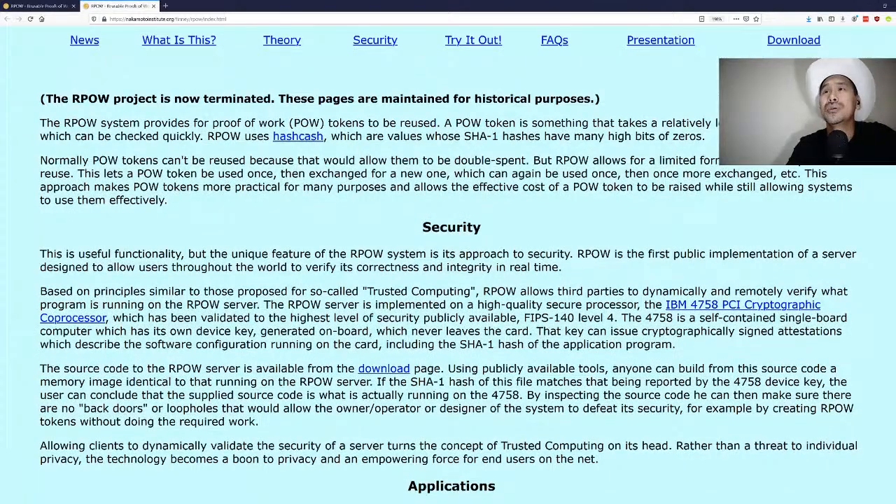From the RPOW website: the RPOW system provides for proof-of-work tokens to be reused. The POW token takes a relatively long time to compute but can be checked quickly. RPOW uses hashcash — values whose SHA-1 hashes have many high bits of zero, based on Adam Back's hashcash protocol. Bitcoin uses SHA-256, whereas SHA-1 has more or less been broken by Google.